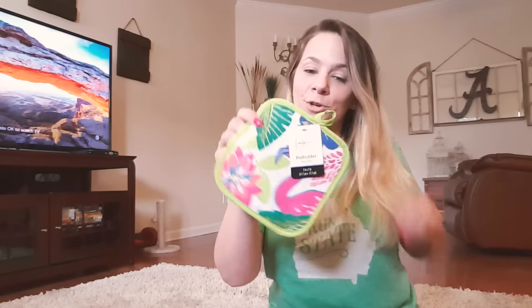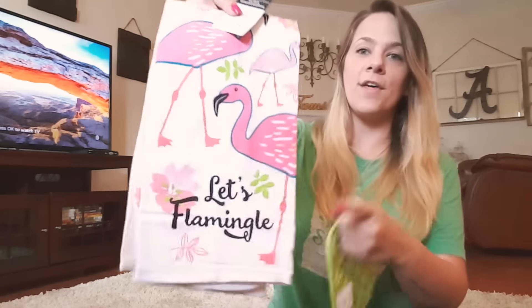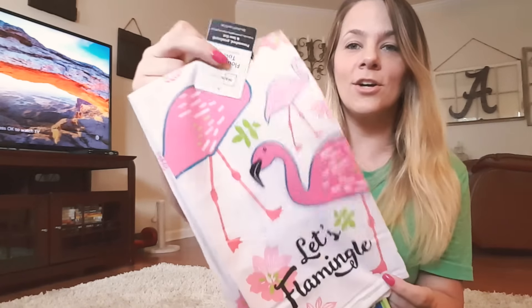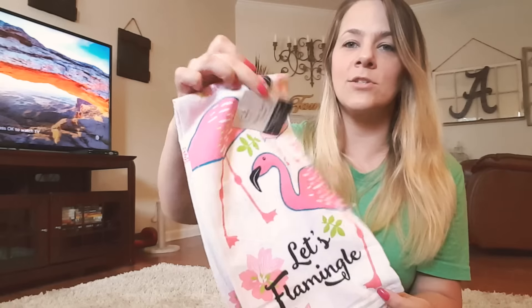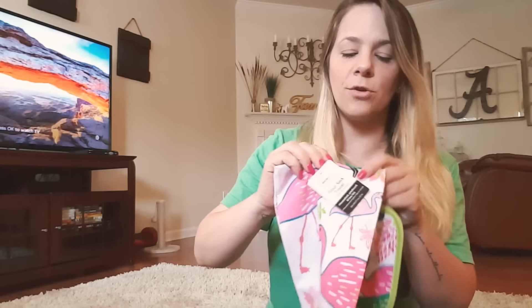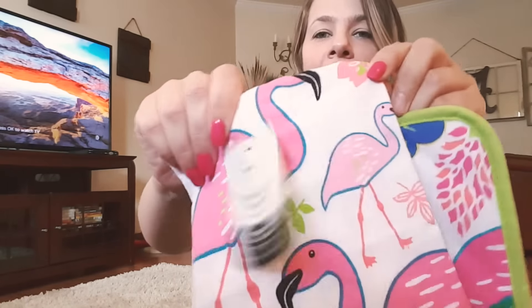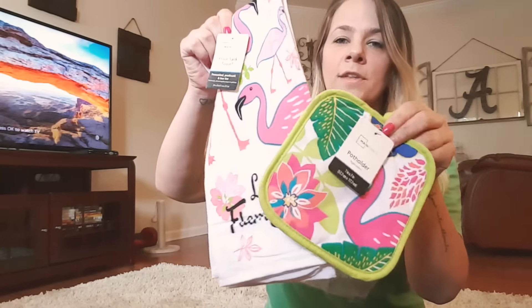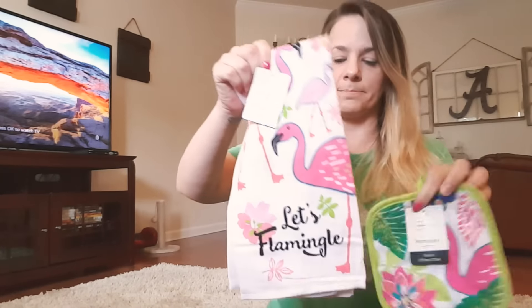Not only did I get the flamingo pot holder for 88 cents, they also had a flour sack towel with flamingos for $1.50. It says 'Let's Flamingo' on it — look how cute! It's made of flour sack material. The cups, pot holder, and towel make such a great matching set. I absolutely adore this.